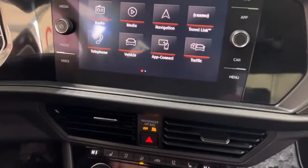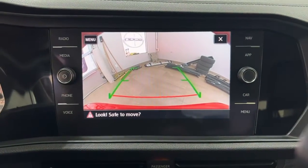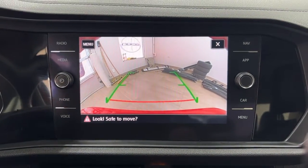Taking a closer look at the backup camera, you can see those nice guiding lines there, making things much easier when you're backing into a stall.